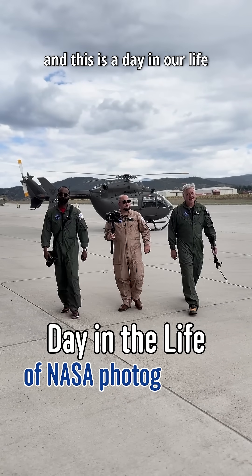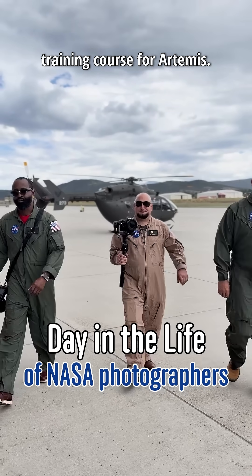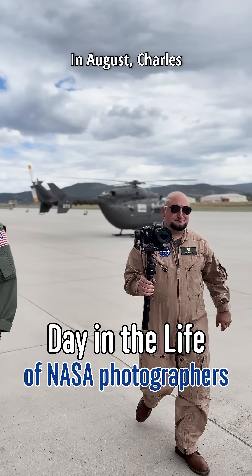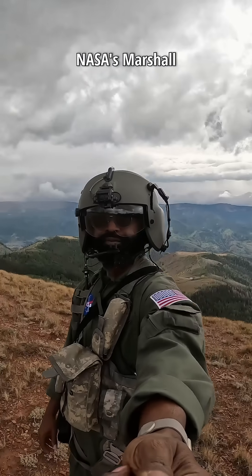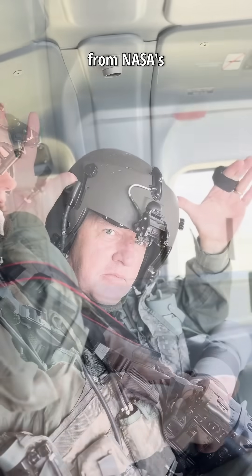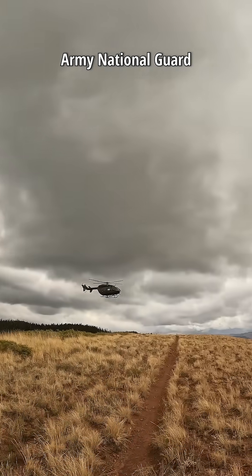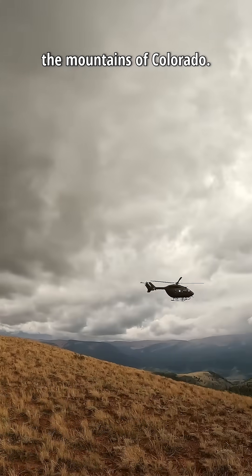We're a team of NASA photographers, and this is a day in our life capturing their certification of a new lander flight training course for Artemis. In August, Charles Beeson from NASA's Marshall Space Flight Center joined Eric Bordelon and myself, Michael Neumacher, from NASA's Michoud Assembly Facility to travel to the high-altitude Army National Guard Aviation Training Site in the mountains of Colorado.